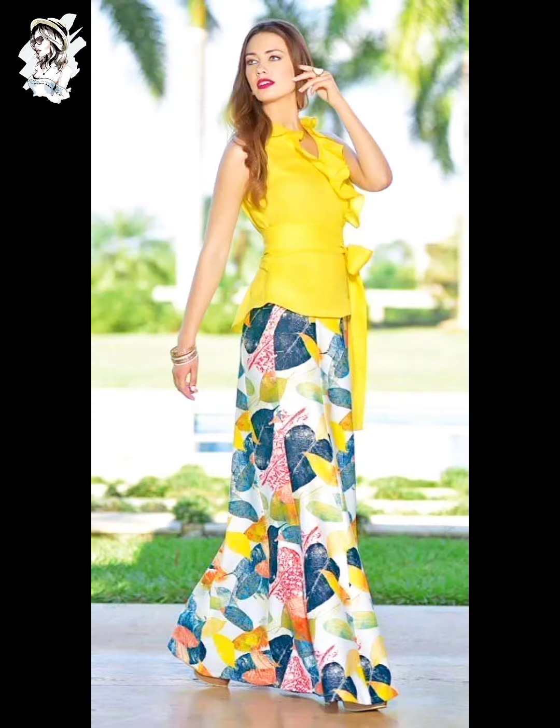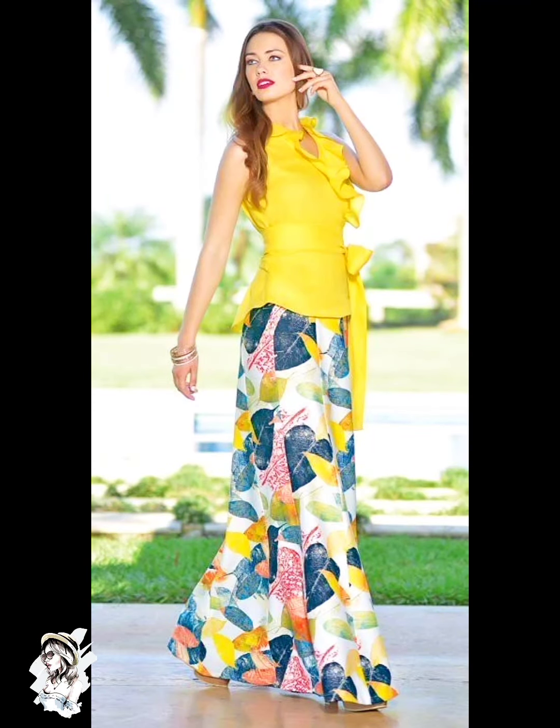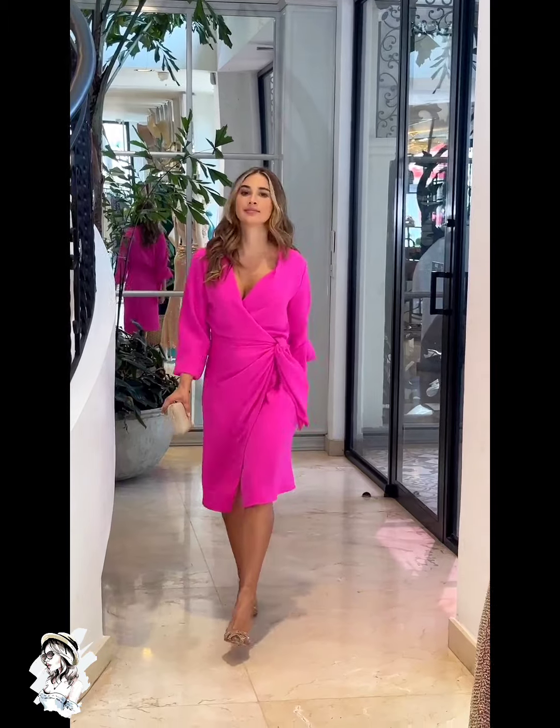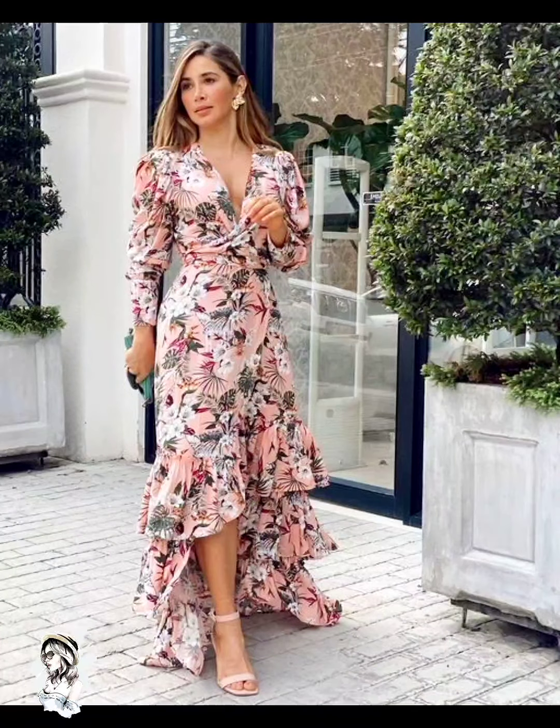Please watch till the end and enjoy my whole video. Don't forget to subscribe to our channel and press the bell so you never miss any video. Here we go — different pink color flower-printed dress designs, such a beautiful look.